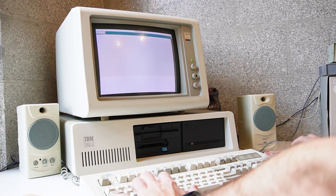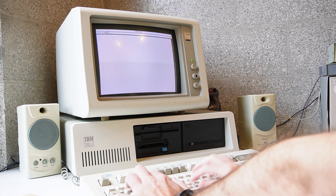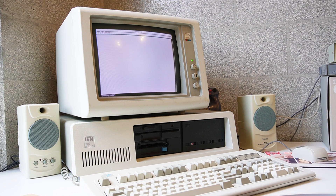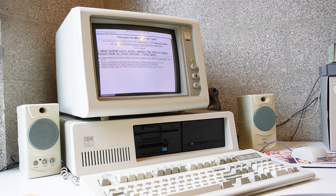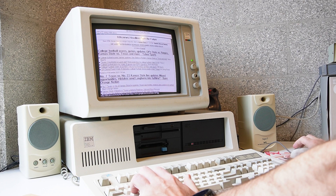Web browsing on a PC or XT class computer with 640k of RAM. That's not possible. Oh, it is. How did that happen? Well, we'll find out here on Al's Geek Lab. Keep watching.